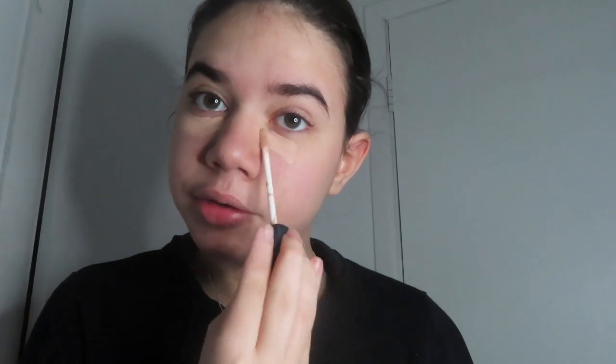I'm going to be starting with concealer. I don't really want to wear foundation to work every day, so this is simple. I'll cover the under eye and any blemishes or red spots. I like to put some on my forehead, a little on my nose, and on my chin.